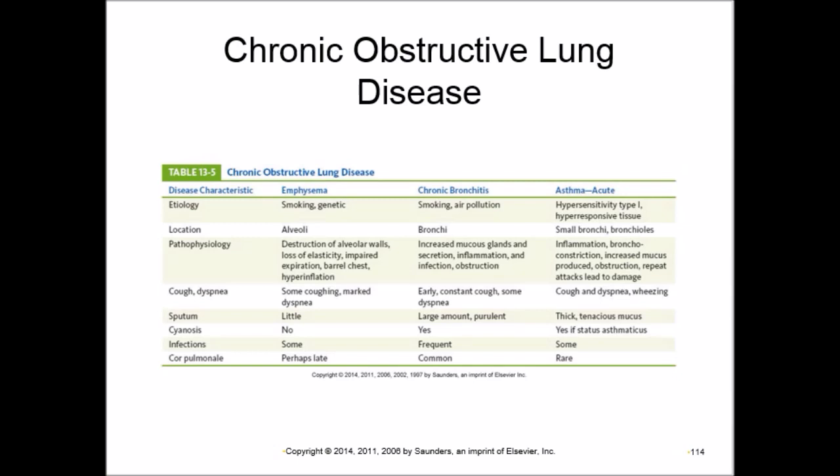Emphysema is the destruction of the alveolar wall, causing loss of elasticity. Normally the chest is not barrel-shaped, but when the alveolar walls break down and elasticity is impaired, hyperinflation occurs and the chest becomes barrel-shaped. In chronic bronchitis, the problem is not in the alveoli but in the bronchi.